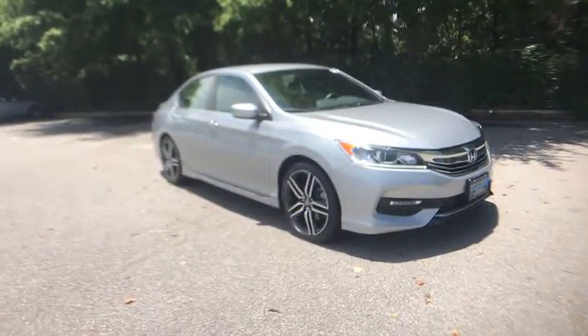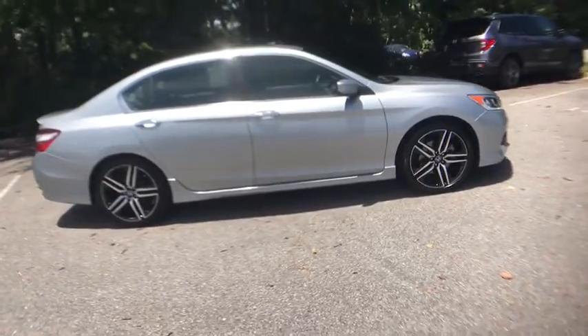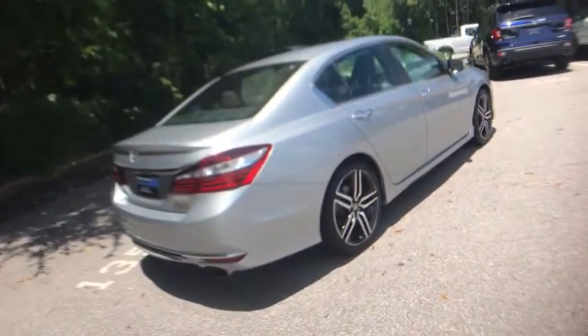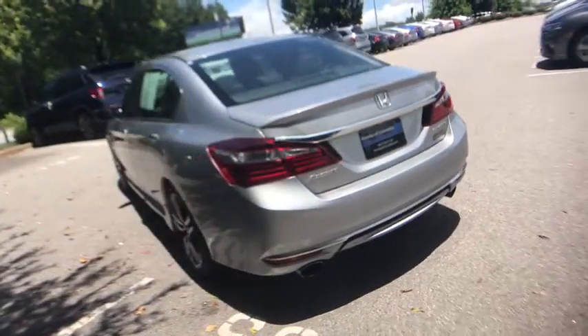Make a great choice today with the 2017 Honda Accord. Ingeniously simple, yet overflowing with luxury and technological creativity. All that and more in the Accord. This vehicle has less than 50,000 miles.